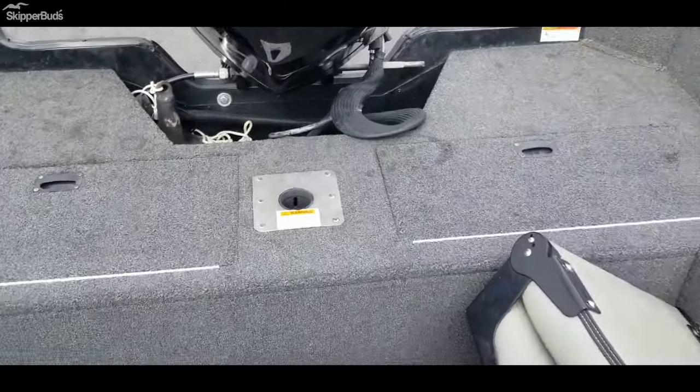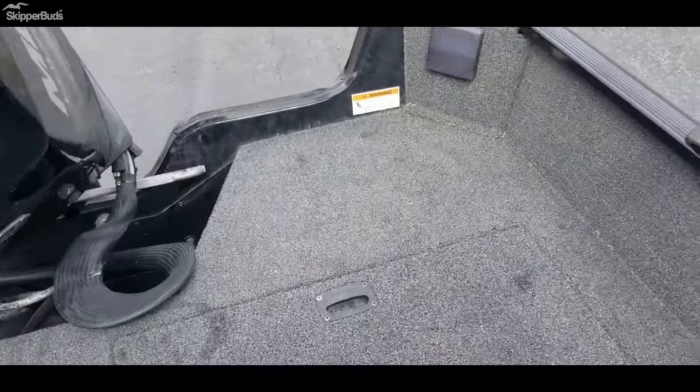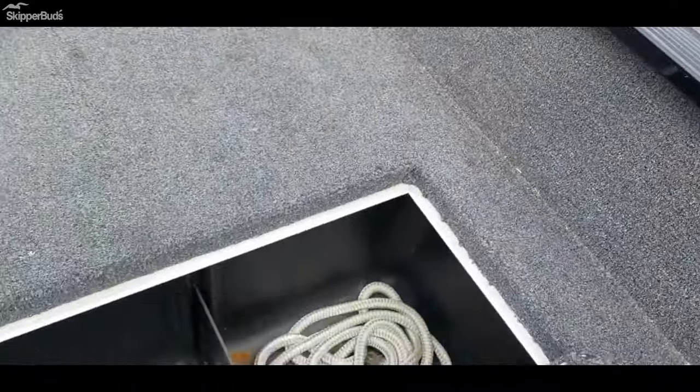There's a new battery in the back, and there is also a spare brand new prop.